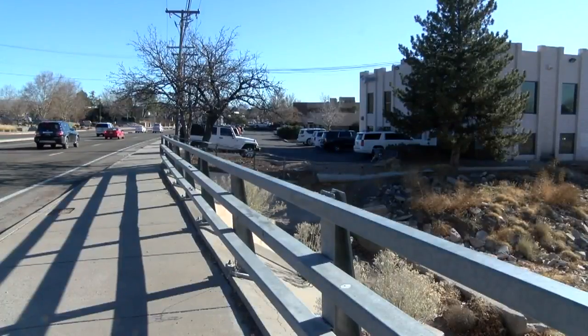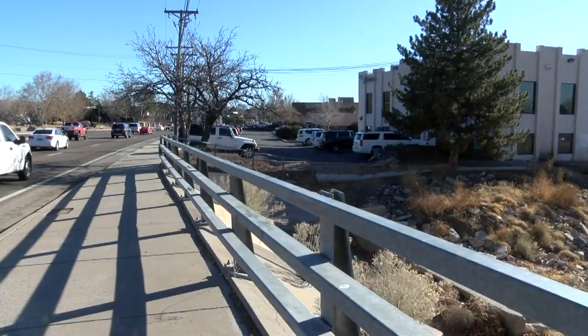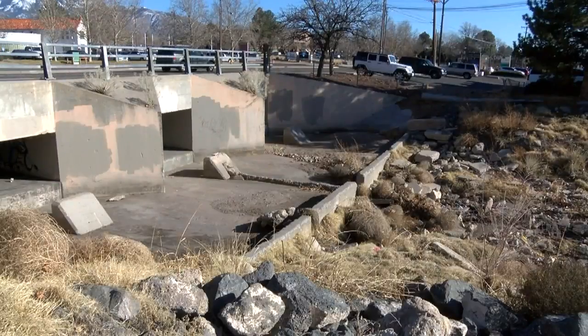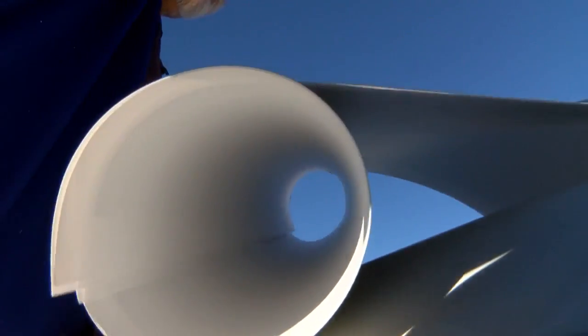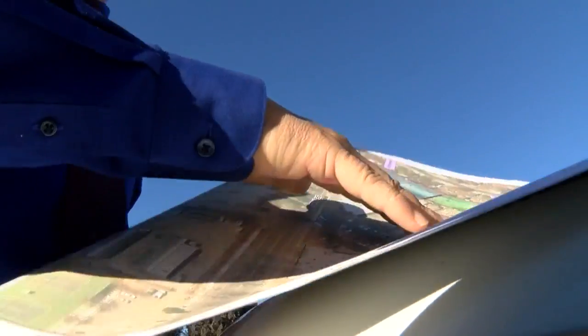As sure as the flow of cars down Wyoming during rush hour are the growing drifts of trash in the nearby arroyo. And DeMafka says it is building a fix.